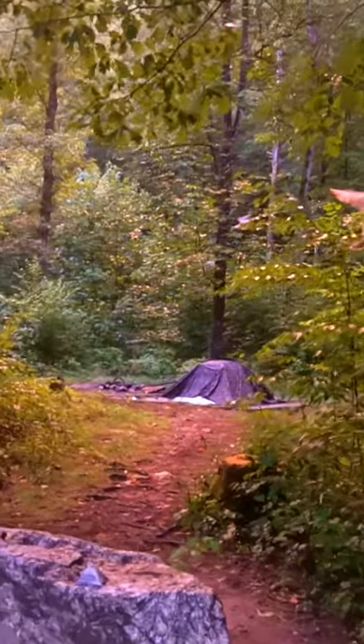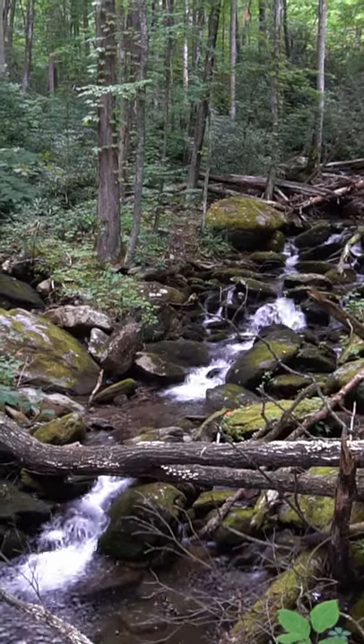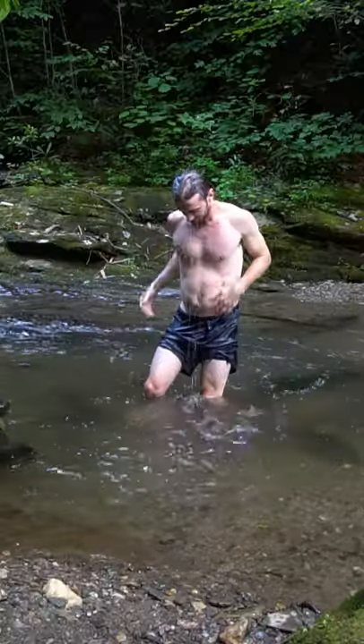I've been camping in the wilderness for the first half of September. I have a gorgeous campsite with waterfalls, and it's right below the highest mountain on the East Coast.